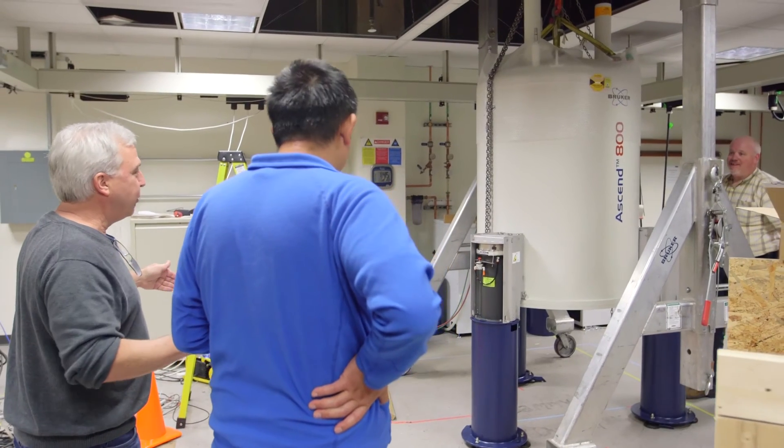With the newest spectrometer we're pushing signal-to-noise close to 10,000 to 1, compared to a 600 megahertz with a room temperature probe where we're looking at about 1,000 to 1.